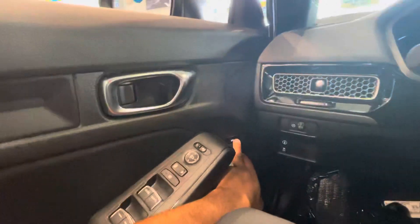Going to go to the backseat to show you some features. It's super spacious and comfortable back here as well. Tons of legroom — very spacious.